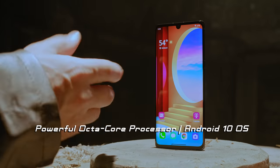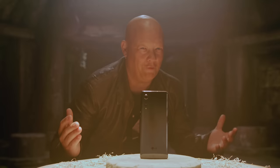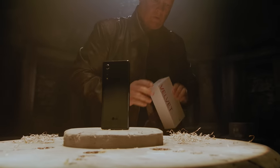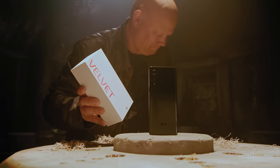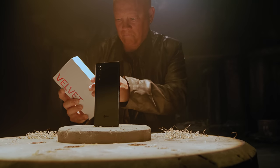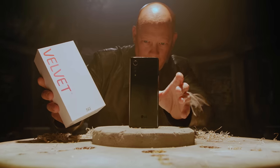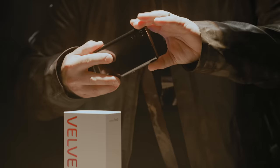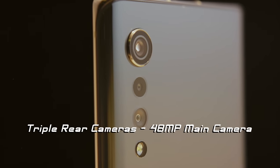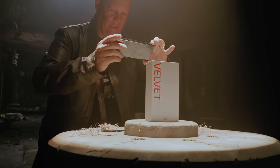It's got a powerful processor and it runs Android 10 out of the box, and T-Mobile's nationwide 5G network even works in here. The LG Velvet has a triple rear camera with a 48 megapixel main camera, and it even shoots in 4K video.